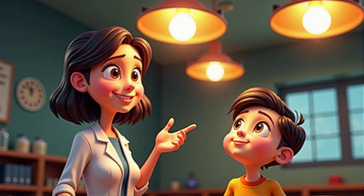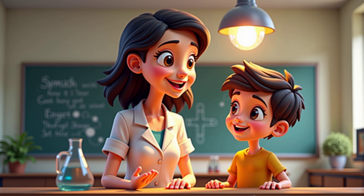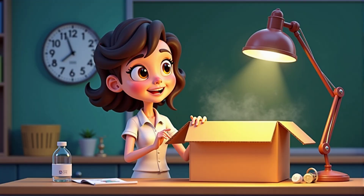Let's start by thinking about light. Can you tell me what the source of light is in your classroom? I think it's the light bulbs on the ceiling. Exactly. Light bulbs are sources of light. Now, how do you think you're able to see me, your teacher? Maybe because the light from the bulbs bounces off you and into my eyes. That's a fantastic guess — you're right. Light reflects off objects and into our eyes, allowing us to see them.